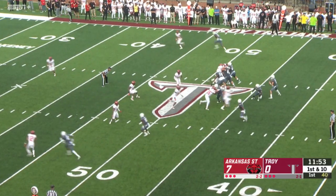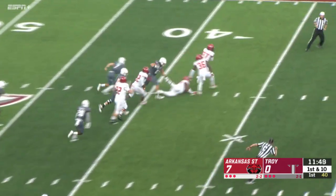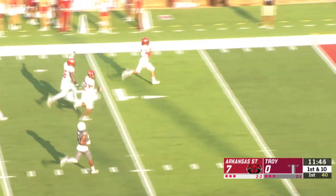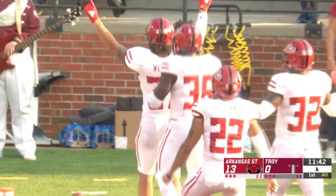First and ten for Troy from their own 49, blitz is coming. They pick it up. Ball slips out of Barker's hand. It's scooped up by Arkansas State — that's going to be another score. Logan Westcott takes it in, and it's 13-0 Arkansas State.